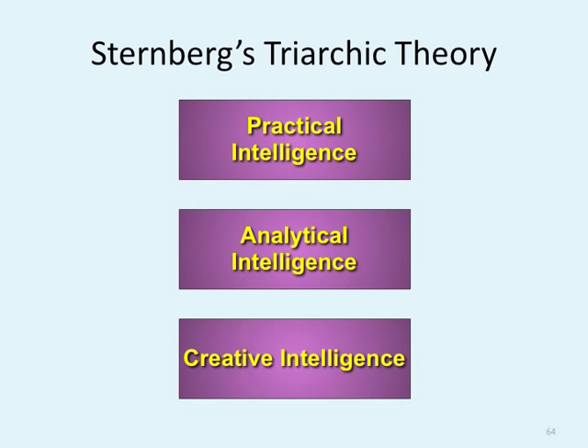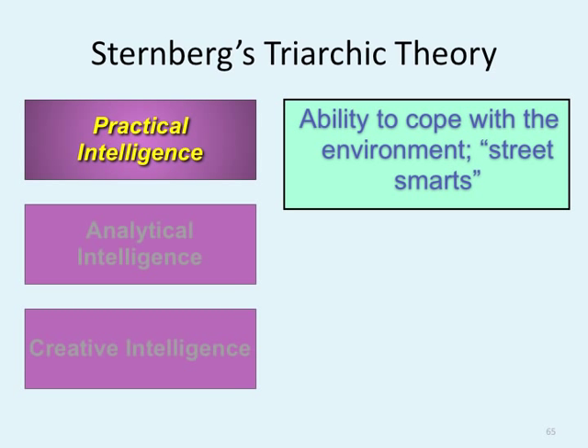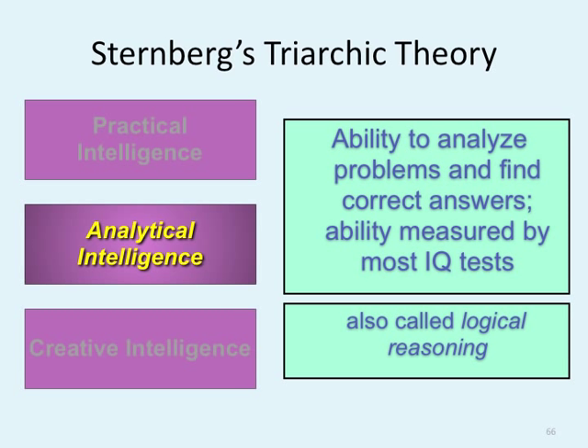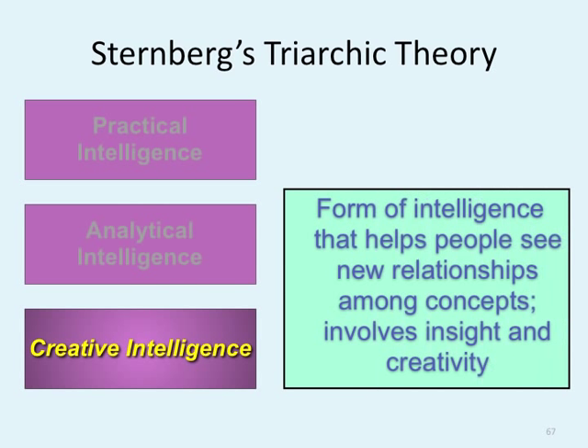Sternberg's triarchic theory includes practical intelligence, analytical intelligence, and creative intelligence. Practical intelligence is the ability to cope with the environment — the street smarts aspect. Analytical is the ability to analyze problems and find correct answers — measured by most IQ tests, also known as logical reasoning. Creative intelligence helps people see new relationships among concepts and involves insight and creativity. Sternberg believes every one of us falls into a specific category — some of us are practically smart, some analytically smart, some creatively smart.